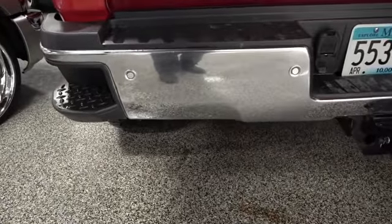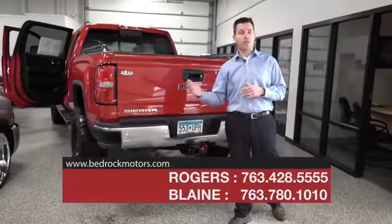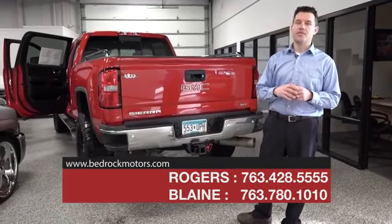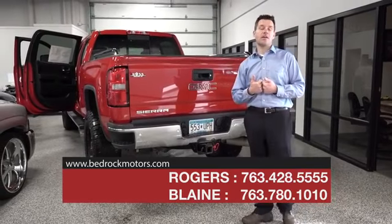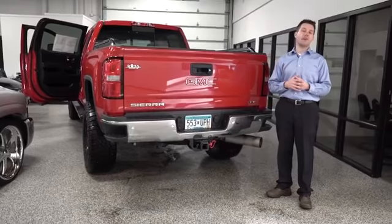This is an incredible truck — a ton of truck for the money, and you save thousands. Whoever put the lift in and did all the extra work on it probably didn't get their full value out of it, so you get to take advantage and save money by having the truck already done for you, ready to go with everything you can possibly imagine.